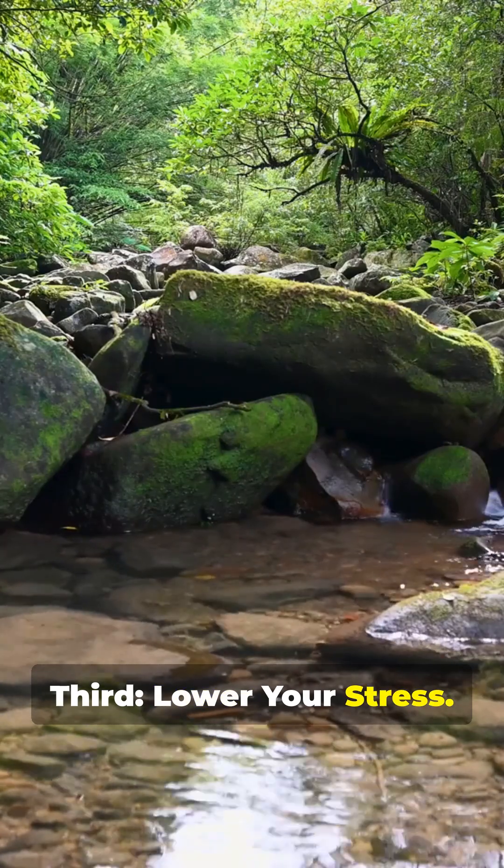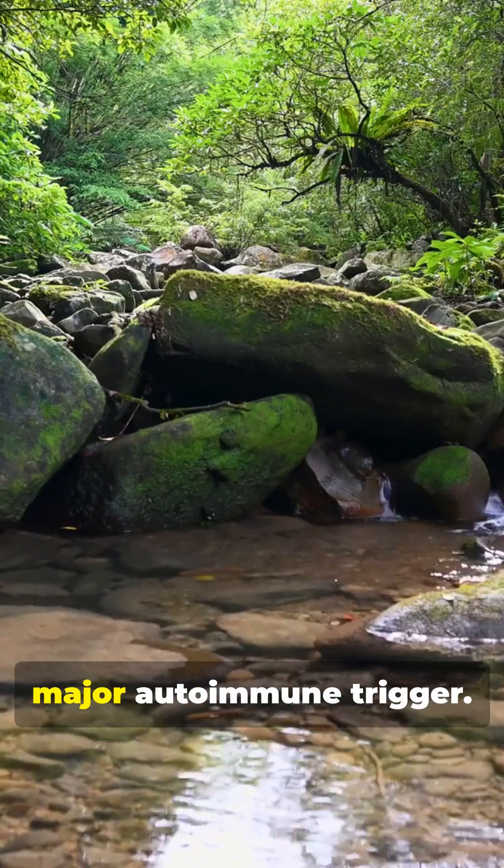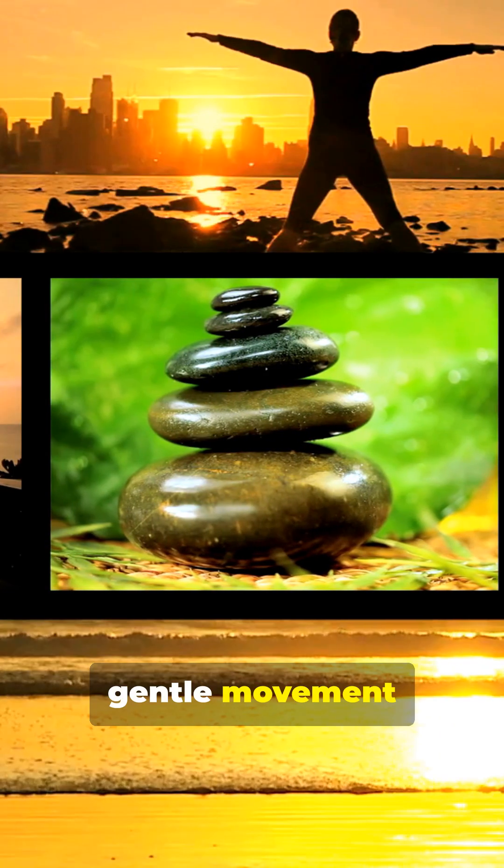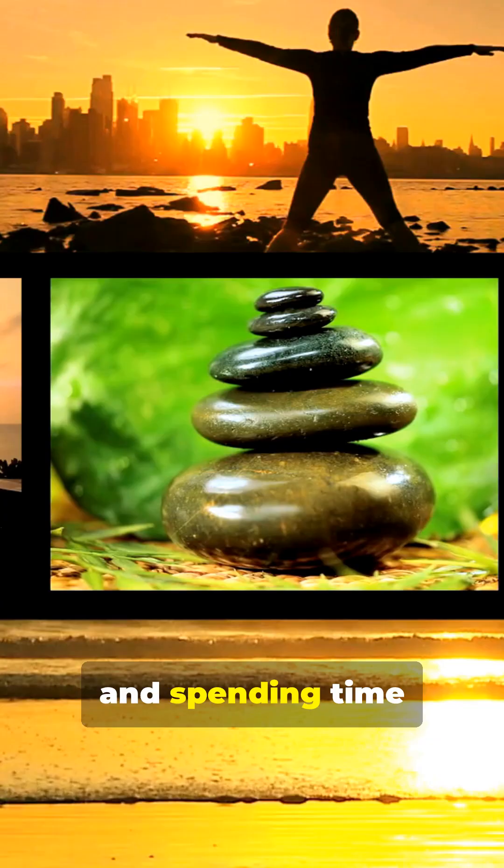Third, lower your stress. Chronic stress is a major autoimmune trigger. When cortisol levels stay high, the immune system becomes dysregulated. Lower stress with brief daily meditation, gentle movement like yoga or walking, and spending time in nature.